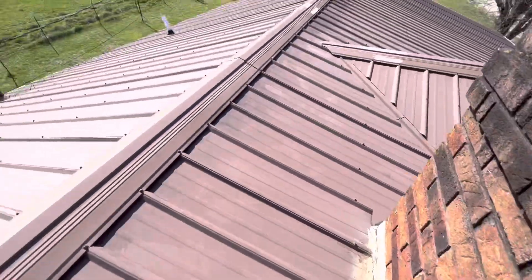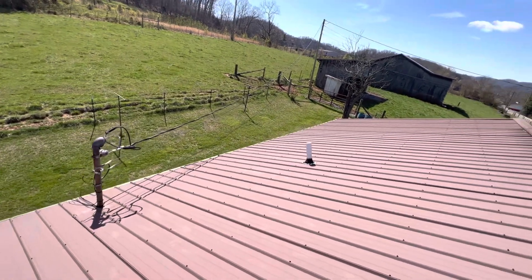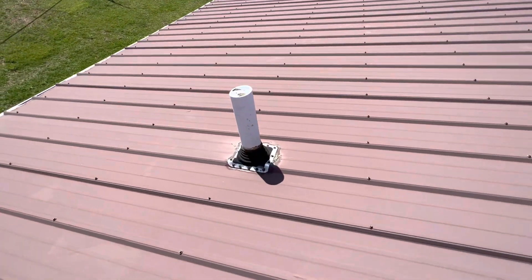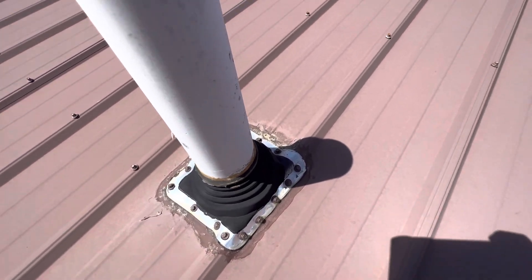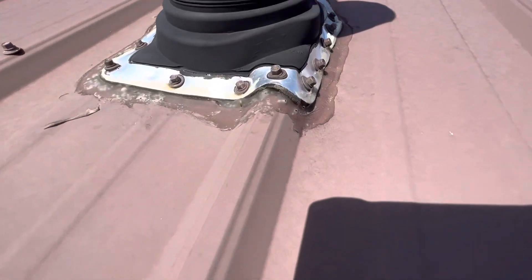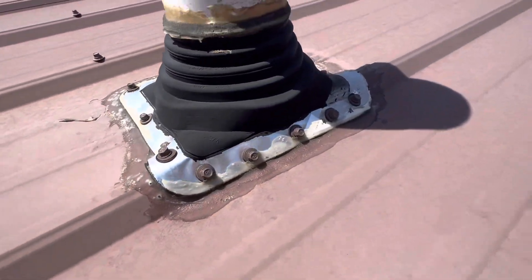The insured also claims she has a leak on the rear slope coming from one of the pipe vents. As you can see, these have prior repairs made to them as well. This one is built into a rib, so it is not flush and does have areas where water could easily get in around it.